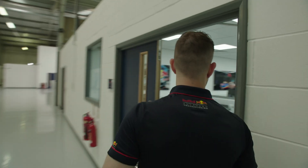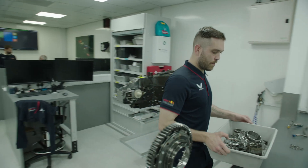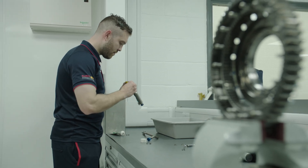Obviously Max and Yuki are at the top of their game changing gears, but if I was to sit in there and try, I'd be pretty quick to break a gearbox, would I? No, you'd be absolutely fine. Push the throttle, go change gear. Everything is done in the background from a controls point of view to make sure it works.